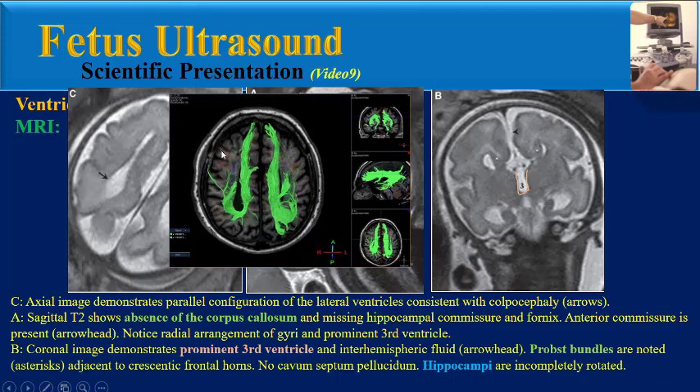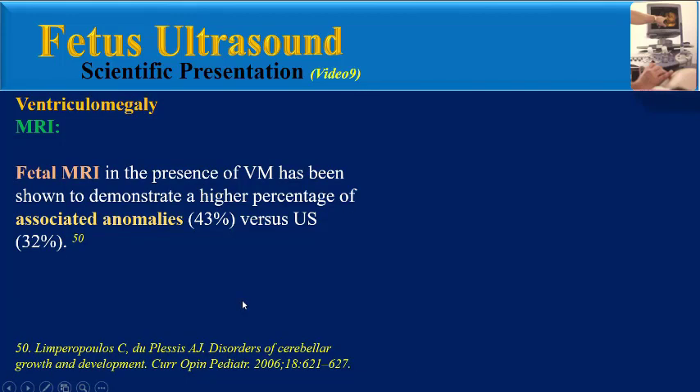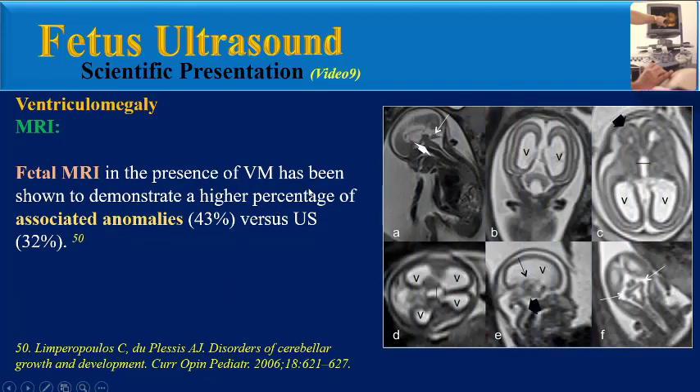Probst bundles, also called longitudinal callosal fascicles, are aberrant anterior-posterior white matter tracts that form in the agenesis of the corpus callosum. In other findings in this coronal image, neo-cavum septum pellucidum and hippocampi are incompletely rotated. These images are related to a fetus at 30 weeks with agenesis of corpus callosum. Fetal MRI in the presence of ventriculomegaly has been shown to demonstrate a higher percentage of associated anomalies versus ultrasound.